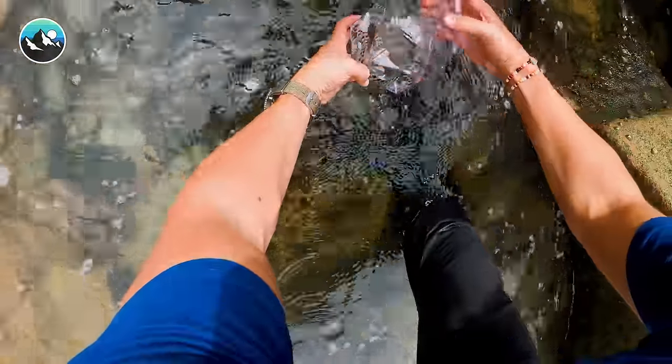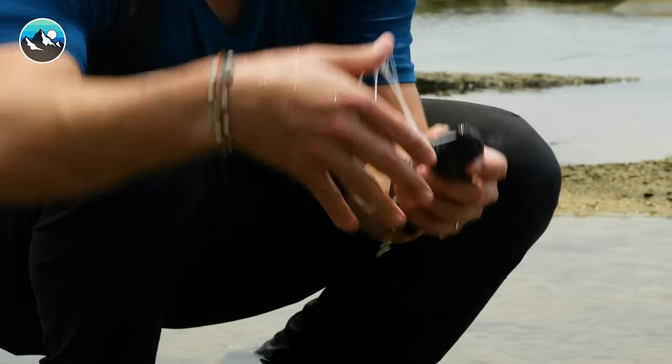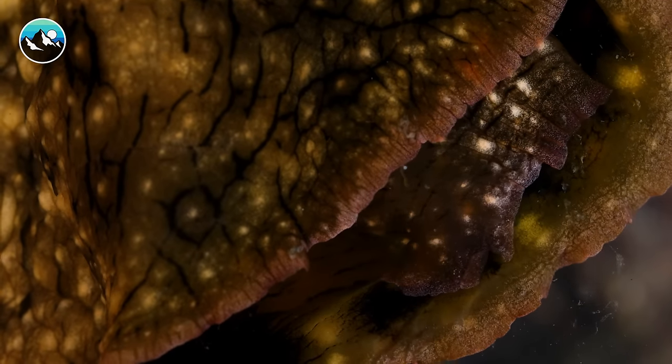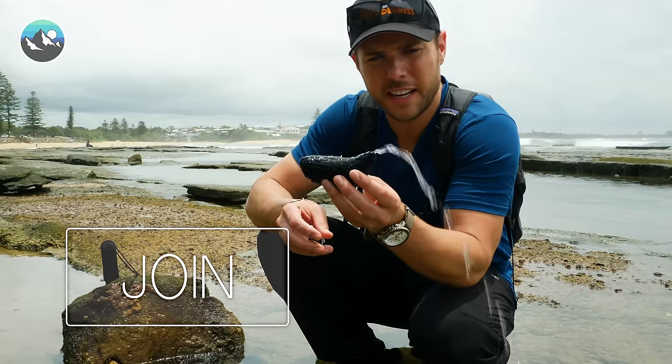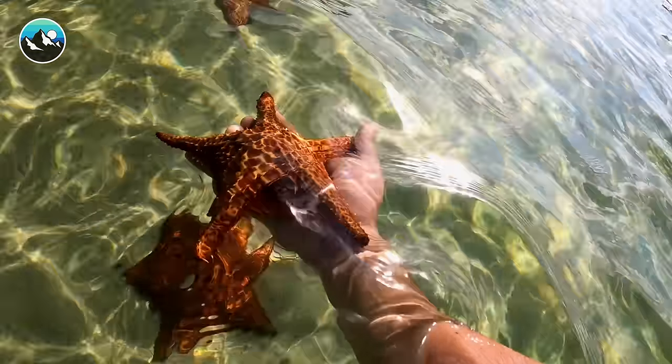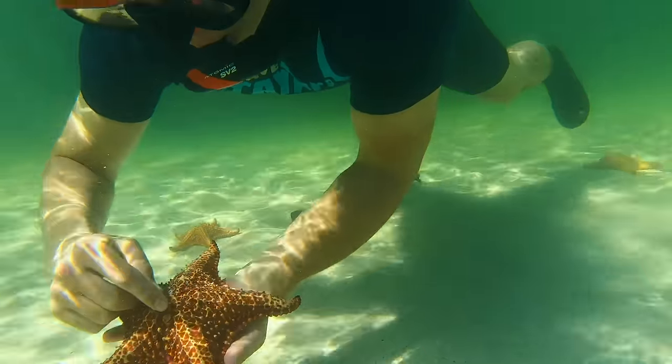Want to see even more bizarre animals we've found in these tide pools? Become a Brave Crew member to watch exclusive videos from this adventure. Click the Join button on the channel homepage to unlock all the excitement you've been missing. Become Brave Crew official today.